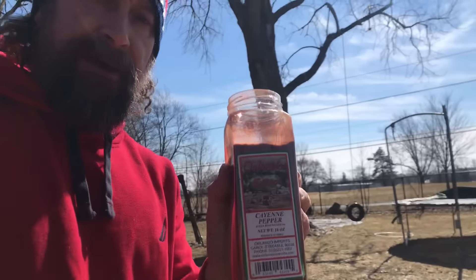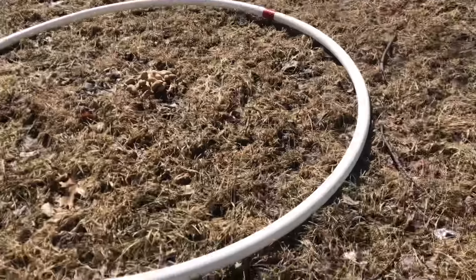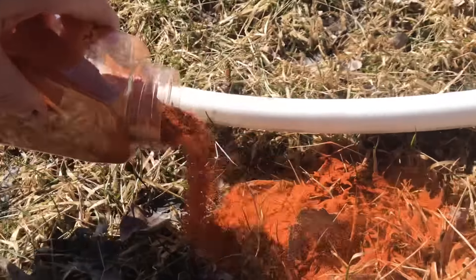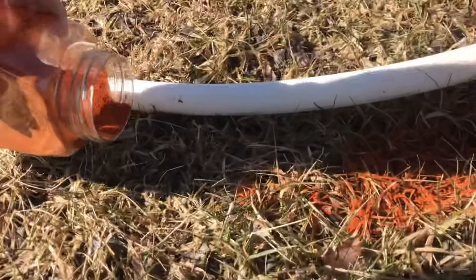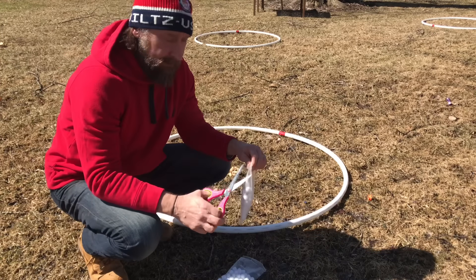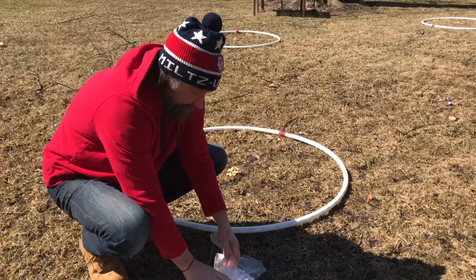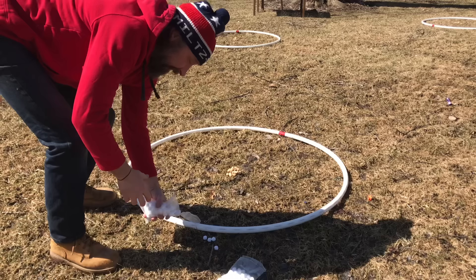First up, cayenne pepper — we're going to run it all the way around. Next up we have mothballs, which smell just like your grandma's house.